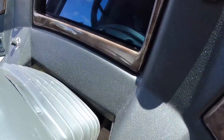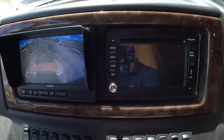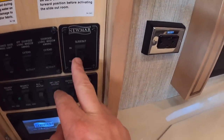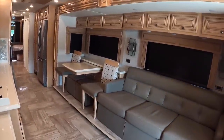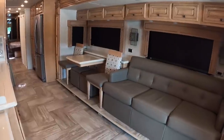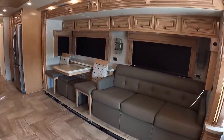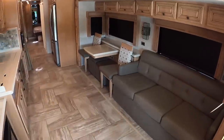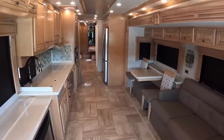Look at that backup camera display, and there are Sirius XM radio controls up front. Here's the control panel. I'll put this slide out and you can see how it drops down into place. This coach doesn't have any carpet - it's got a flat floor. This is a triple slide-out coach, and here it is with just the one front slide out. I really like the styling in this coach.